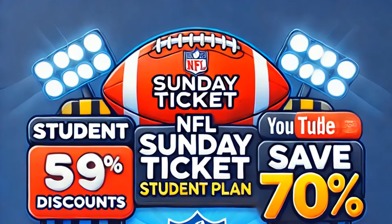Hello everyone, welcome back to Clay Desk, your number one channel for latest tech trends. If you're an NFL fan like me, you know how hard it is to catch up on the games, especially if you're on a budget. But guess what — there is a special student plan for NFL Sunday Ticket, and that's what I'm going to talk about.